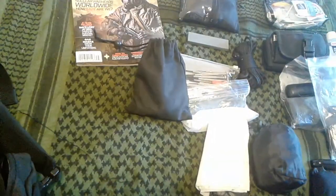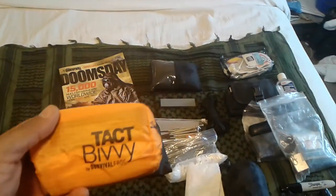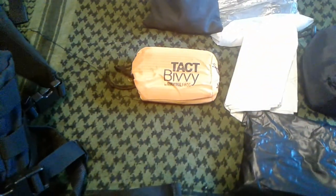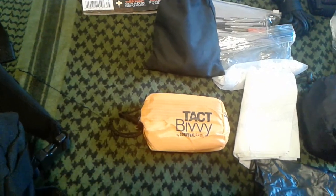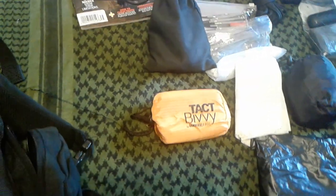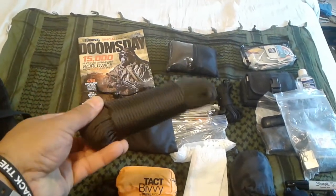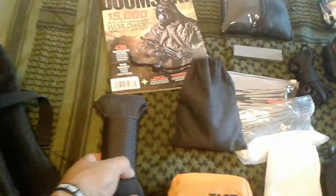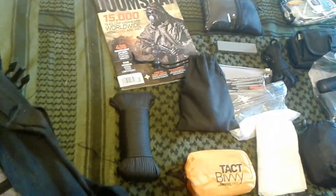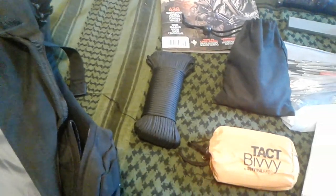An emergency blanket or sleeping bag — the Tact Bivy by Survival Frog. This is an excellent bag for survival or emergency situations. It retains all the heat inside with a silver reflective lining. The bag itself is orange so it can be visibly seen from a long distance away — emergency orange. I also keep a spool of 550 paracord — I think 100 to 150 feet — which helps with building shelters, tying down tents, or even as a splint if you're injured.